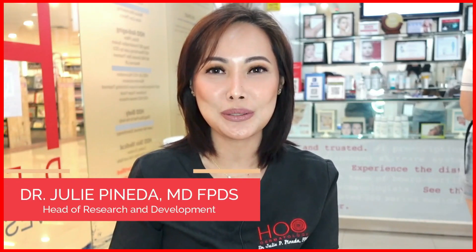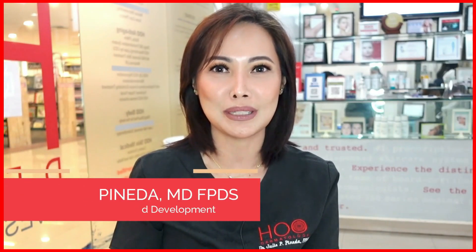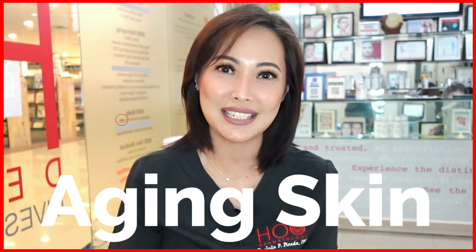Hello everyone, I'm Dr. Julie Pineda from HOO Dermatology. Today we will be talking about a topic that nobody wants to talk about, but it's a natural process that we all go through: aging skin.